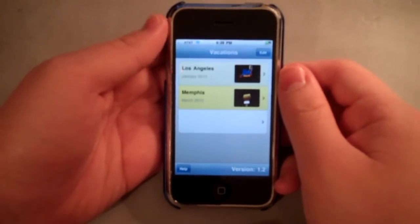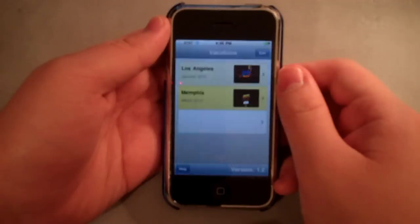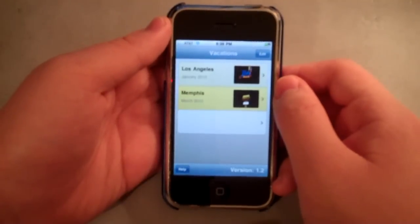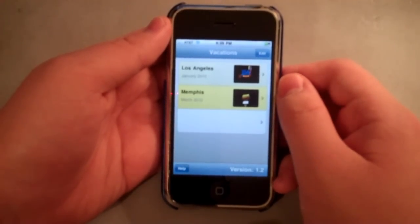Now it's honesty time. For the $2.99 price tag, I honestly did not think MyVacation was worth it. It was a really, really nice application — very well done. I thought the journal entries were nice, the voice background was really nice, and the slideshow was great. It looked awesome, but honestly, the $2.99 price tag really left a sour taste in my mouth.